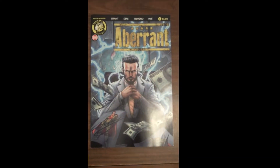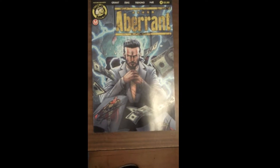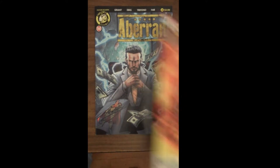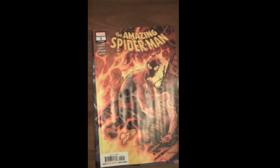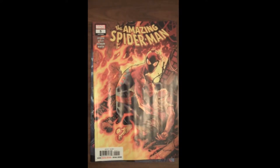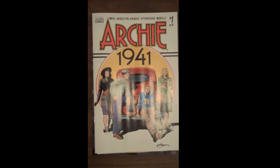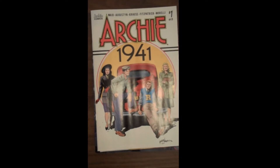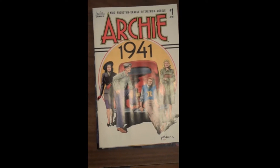And now we begin the comics for this week. We start with Issue 4 of Action Lab's Aberrant. Then from Marvel, Issue 5 of The Amazing Spider-Man. Archie Comics and Mark Waid bring us Issue 1 of Archie 1941 — and I think that's kind of self-explanatory.